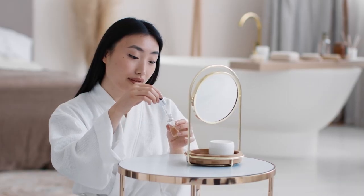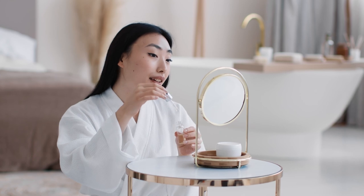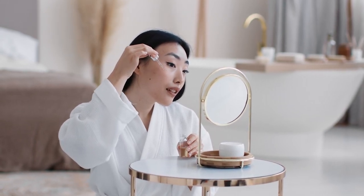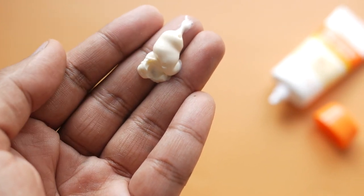If you are using azelaic acid in an over-the-counter skincare product, we recommend you apply the skincare product after your cleansing and toning steps, prior to moisturizing. Ensure during the day you are finishing your skincare routine with a broad spectrum sunscreen.